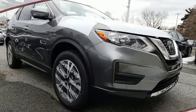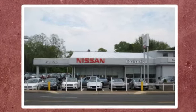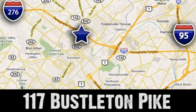Nissan excites the senses. Experience it for yourself today. If you can't make a deal with Colonial Nissan, you can't make a deal with anybody. We're conveniently located at 117 Busselton Pike in Feasterville, Travost, Pennsylvania.